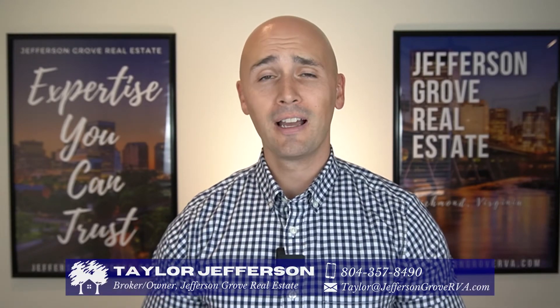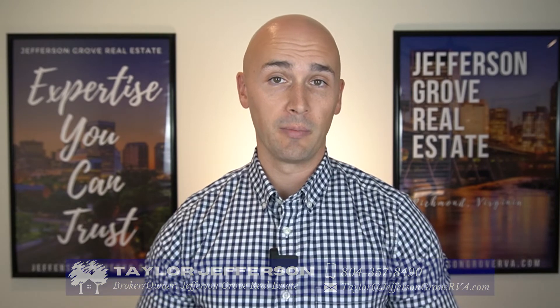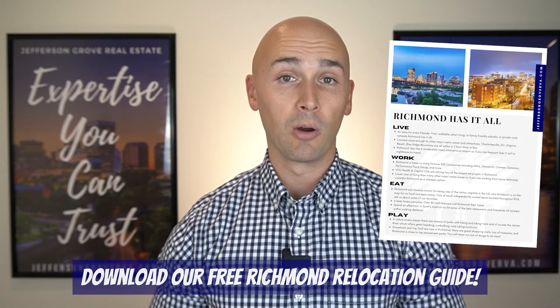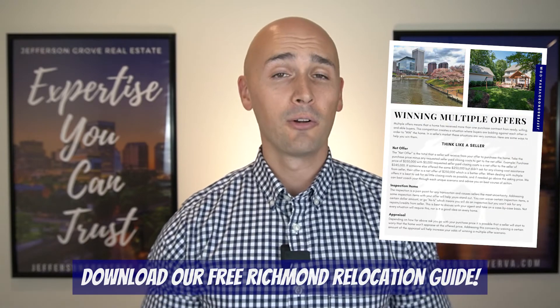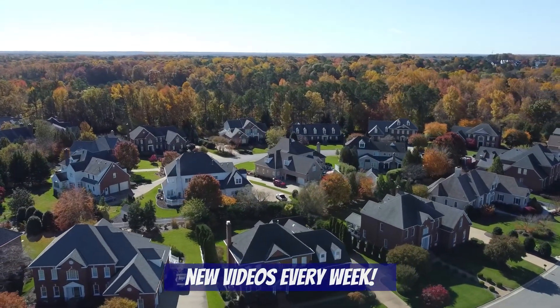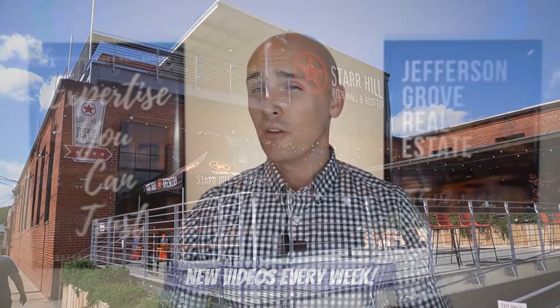If this is your first time to our channel, welcome. I'm Taylor Jefferson and my wife Sarah and I own and operate Jefferson Grove Real Estate. We've helped tons of families relocate to Richmond. If you're thinking about doing the same, be sure to download our free Richmond Relocation Guide — the link is in the comments below. Also subscribe to our channel because every week we'll be posting new videos all about living in Richmond, including neighborhood tours, fun things to do in RVA, and lots more.